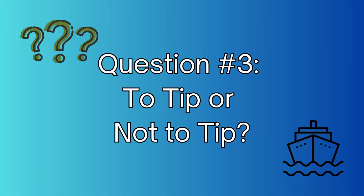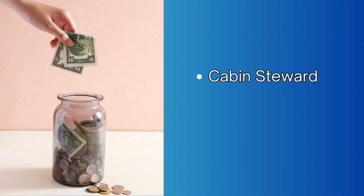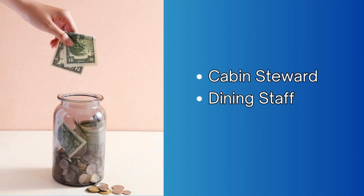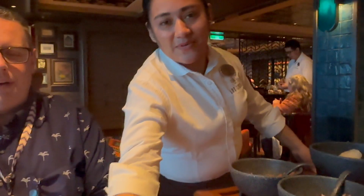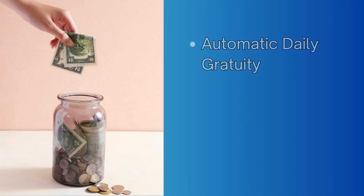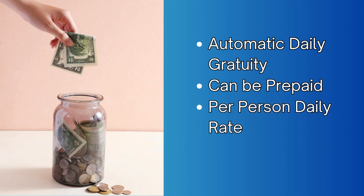Speaking of tipping, question number three: do I need to tip the cruise staff, and if so, how much? Tipping is usually recommended, but guidelines vary from cruise line to cruise line. It's customary to tip your cabin steward, the dining staff, and others. It's always nice to tip your bartender, but it's certainly not required. Most cruise lines catering to U.S. passengers have an automatic daily gratuity applied to your account, and they highly recommend that you prepay this gratuity ahead of time, as it is based on a per-person cost per day.